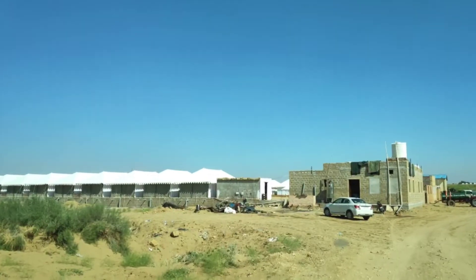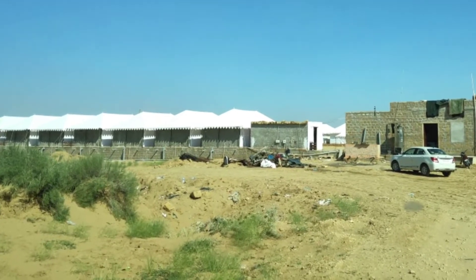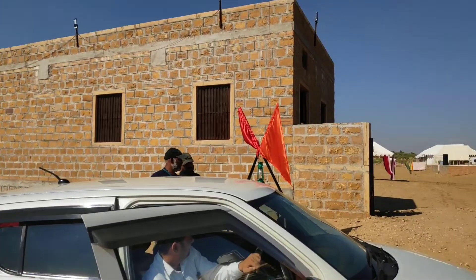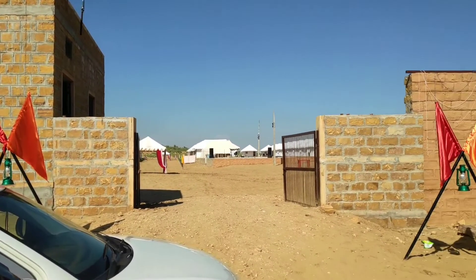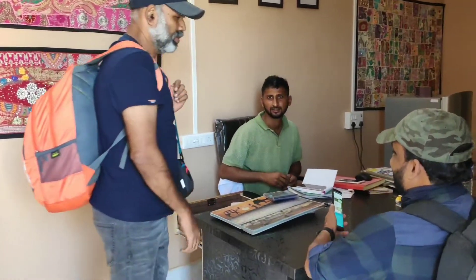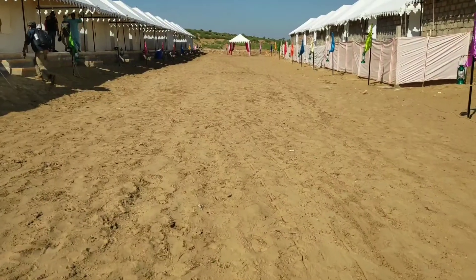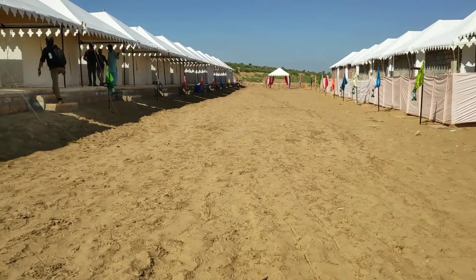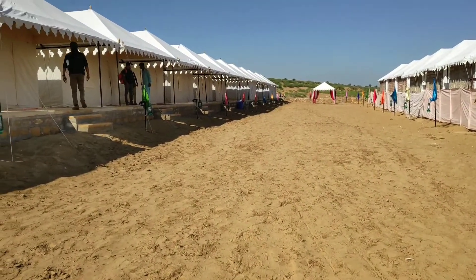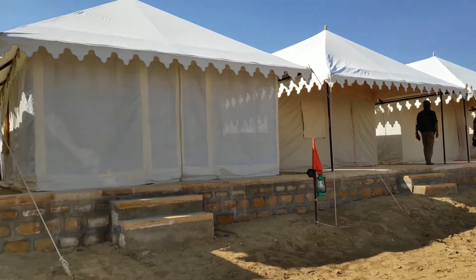Check into the resort camp by 4 PM. We selected Desert Dream Royal Camp in Saam. They gave us free pickup and drop from Jaisalmer as part of their package. We paid 13,500 rupees for two tents for four people for one night, with breakfast and dinner along with a sunrise camel safari.